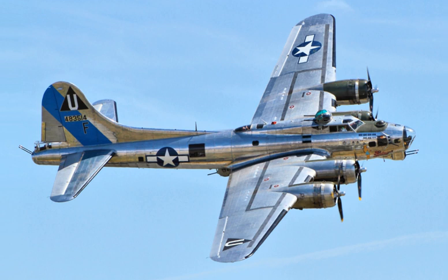The B-17, a versatile aircraft, served in dozens of USAAF units in theaters of combat throughout World War II, and in other roles for the RAF. Its main use was in Europe, where its shorter range and smaller bombload relative to other aircraft did not hamper it as much as in the Pacific Theater. Peak USAAF inventory in August 1944 was 4,574 worldwide.